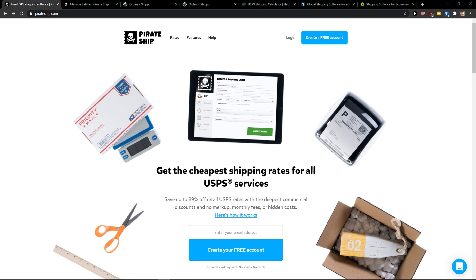Hey there guys, my name is Markus and in this video I'm going to present you the best shipping software for e-commerce. If you have Shopify, a store on Wix, Etsy — these are the best ones. So let's start.